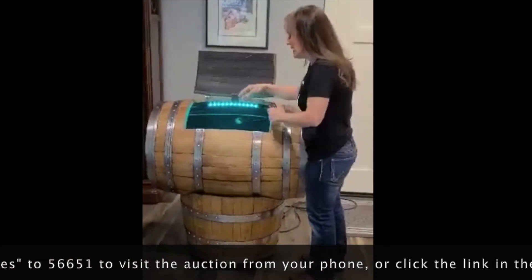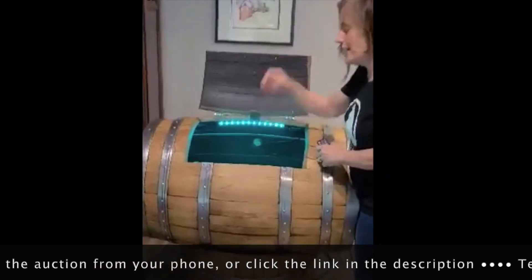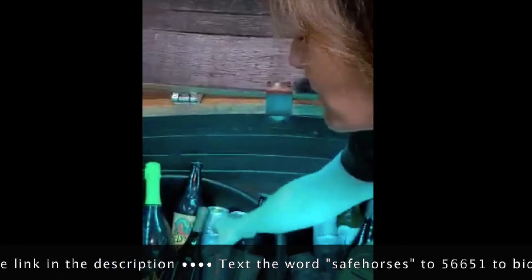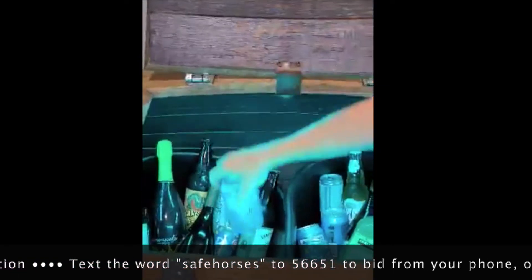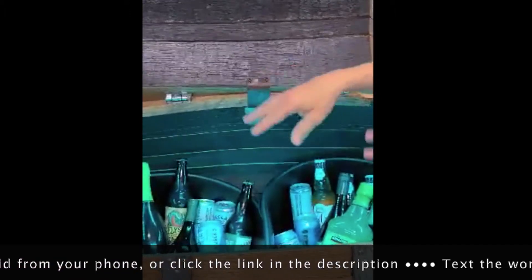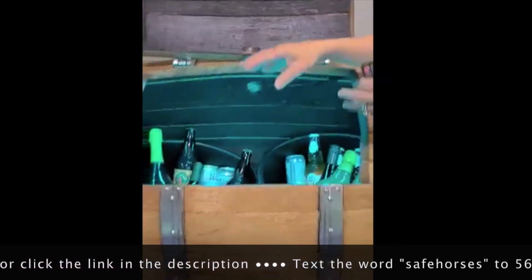As you move in closer, you can see in here that there is plenty of room for your storage of all of your beers and wines and anything that you'd want. We've put two feed pans in here so that you can contain all of your ice and for easy removal.